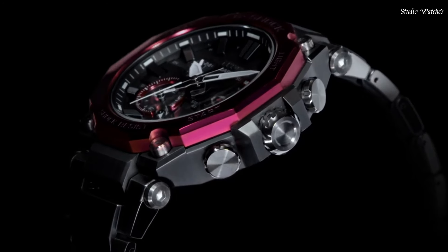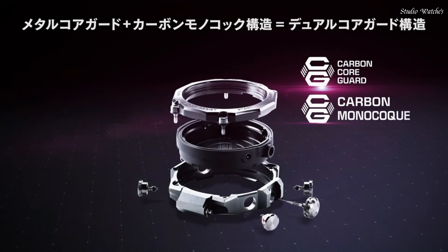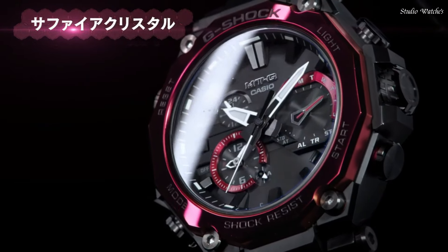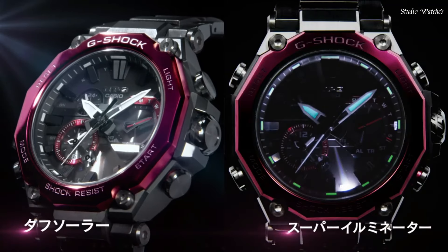Band color: Black. 200 m water resistance. The following features are equipped: Glowing Hands, Glowing Markers, Screw Down Crown, Radio Controlled, Bluetooth, Dual Time, Chronograph, Countdown Timer, Alarm, Date, Day, Perpetual Calendar, Backlight.